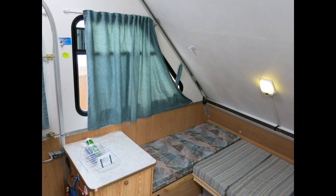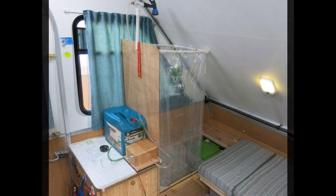This video is about converting storage space under a bed into a pop-up shower and toilet.